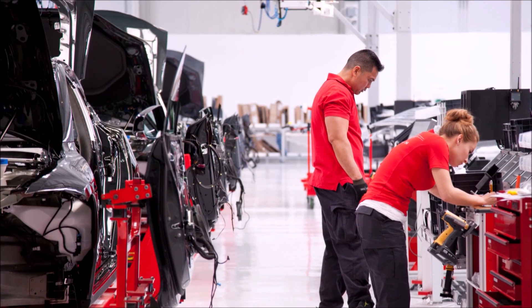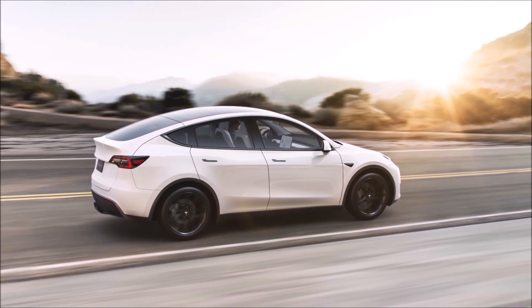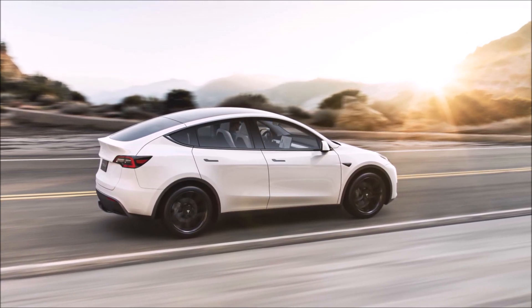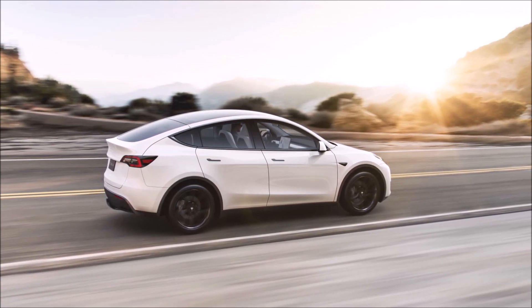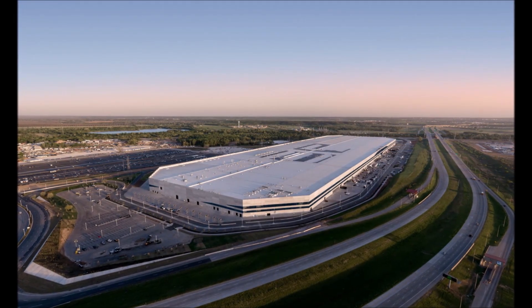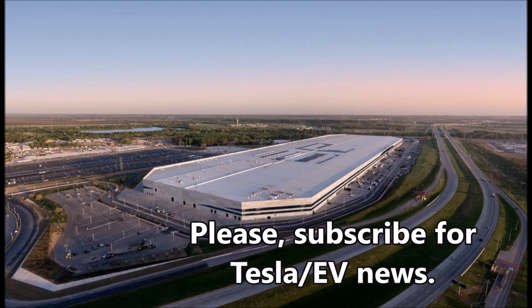This battery obstacle is a main challenge for Tesla right now to ramp up production of Model Y in Gigafactory Berlin and Gigafactory Texas, but also to start the production of the Cybertruck and the Tesla Semi.